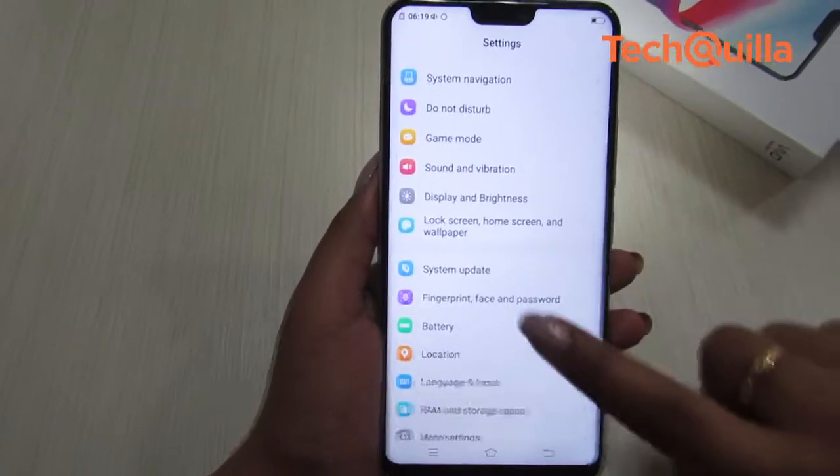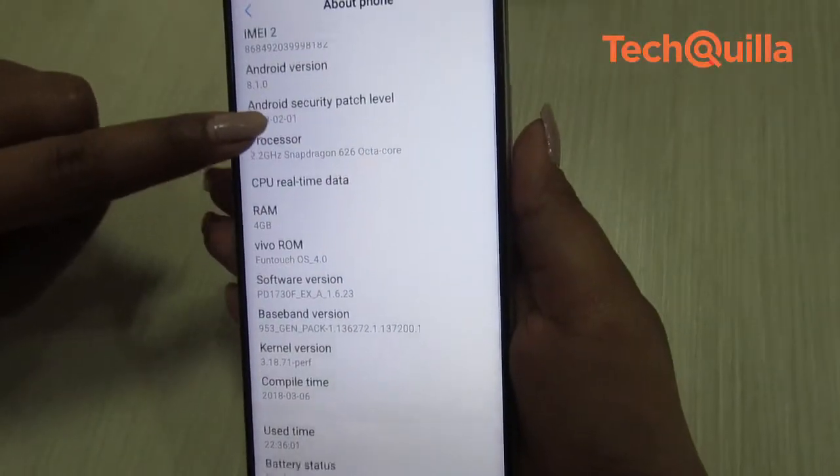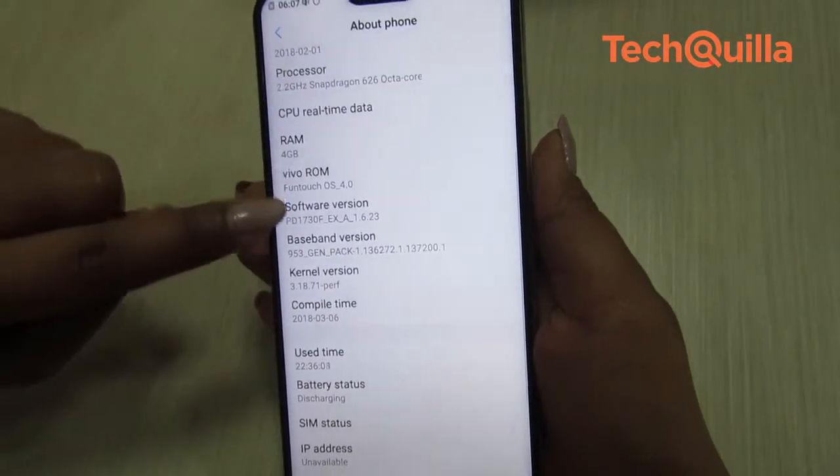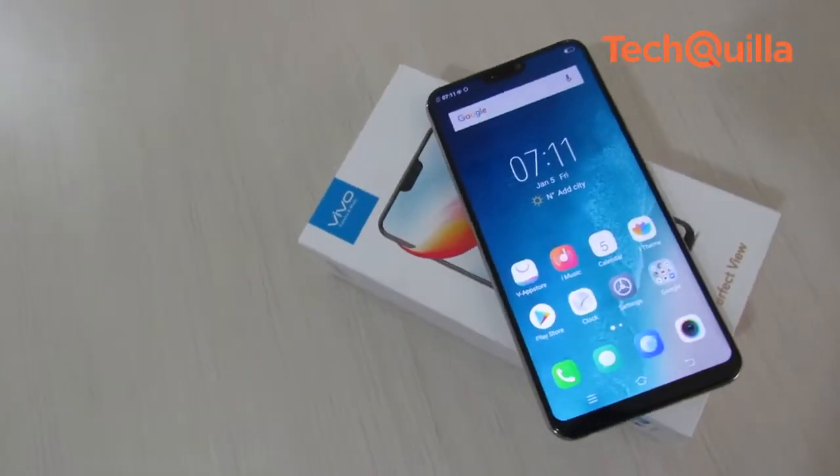it functions smoothly thanks to the Qualcomm Snapdragon 626 processor, which is coupled with 4GB RAM. The device comes with 64GB onboard storage and has an option to extend it up to 256GB.